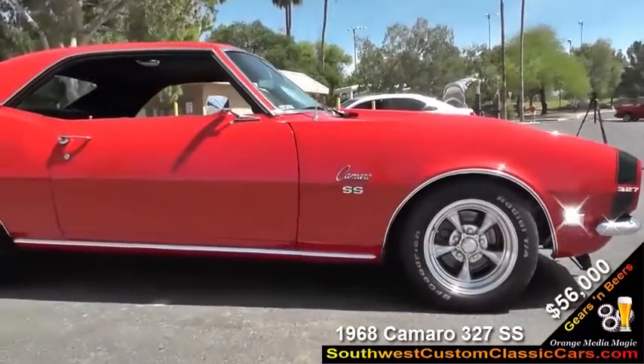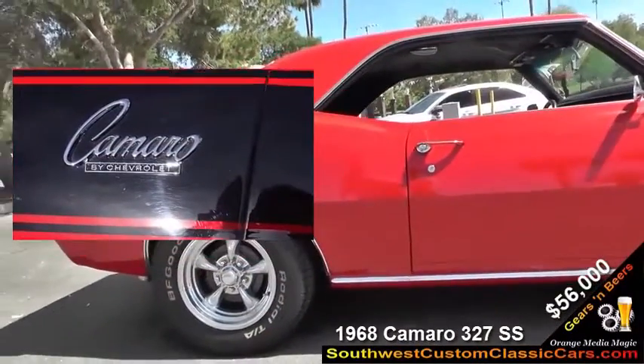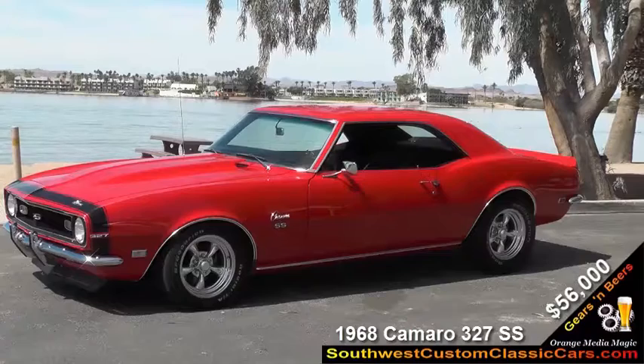The radio's been replaced with a Retro radio. The trunk is fully carpeted. The car is basically just like brand new.